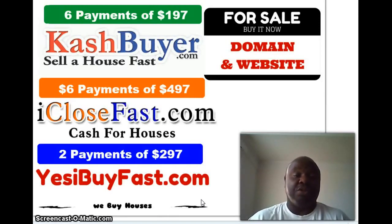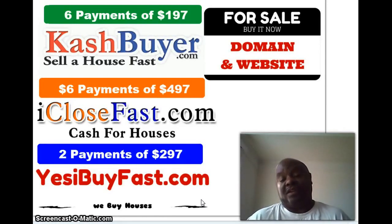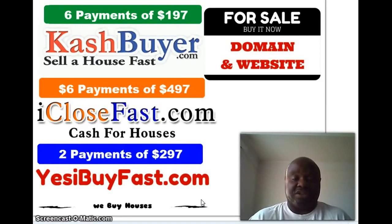YouTube is number two behind Google as the most searched place on the web. We as humans love visuals, and that's what you're giving your potential buyers. Now wait for the actual video — it's about three minutes long, really high quality and instructional. Take advantage of it. After the video I'll come back and discuss this a little more.